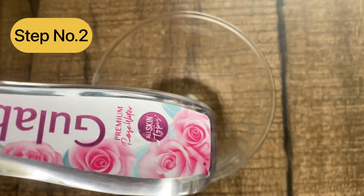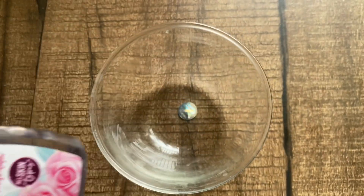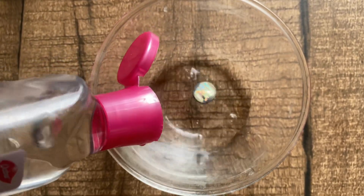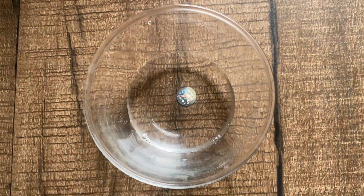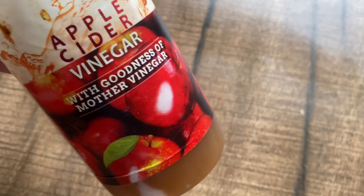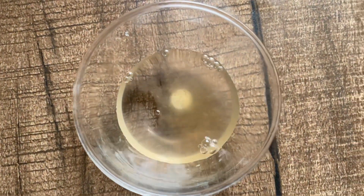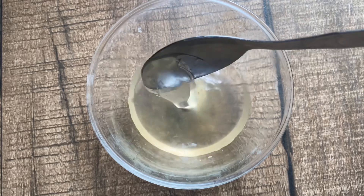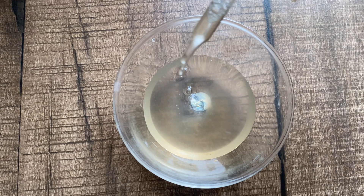Now we will follow Step 2: the toner. The first ingredient is gullab jal (rose water), which is distilled water suitable for every skin type. I will add 6-7 tablespoons of rose water, then 1 tablespoon of apple cider vinegar in a very small quantity. The third ingredient is aloe vera gel — if you have fresh aloe, add that; otherwise store-bought works too. Lastly, add 5-6 drops of tea tree oil; if you don't have it, you can skip it.